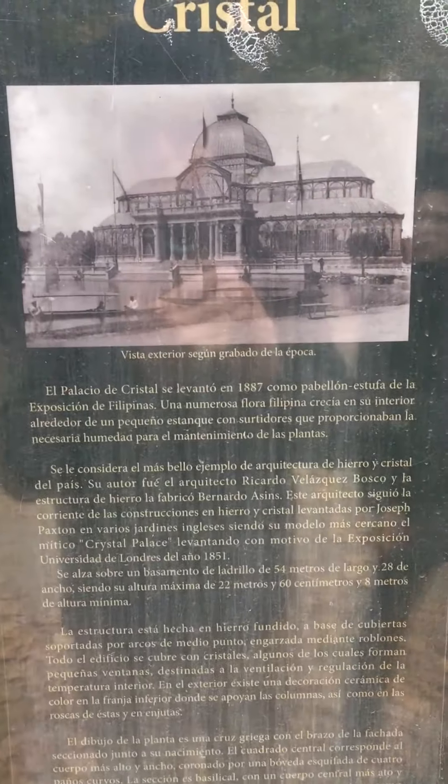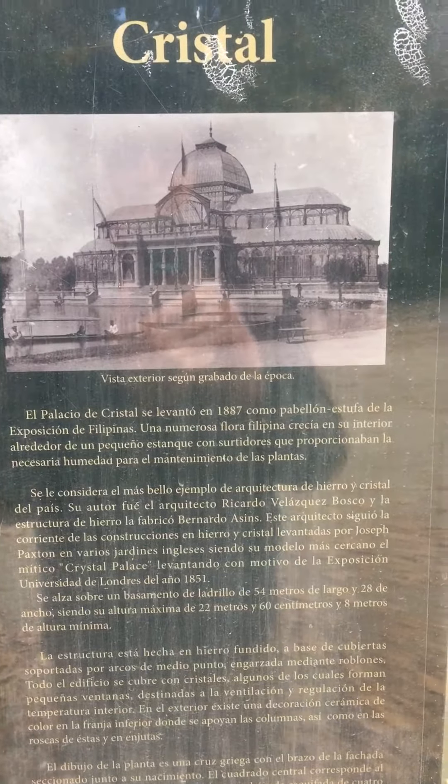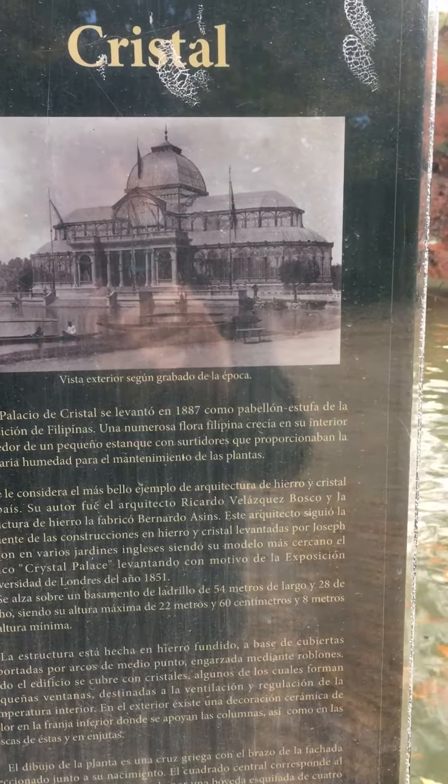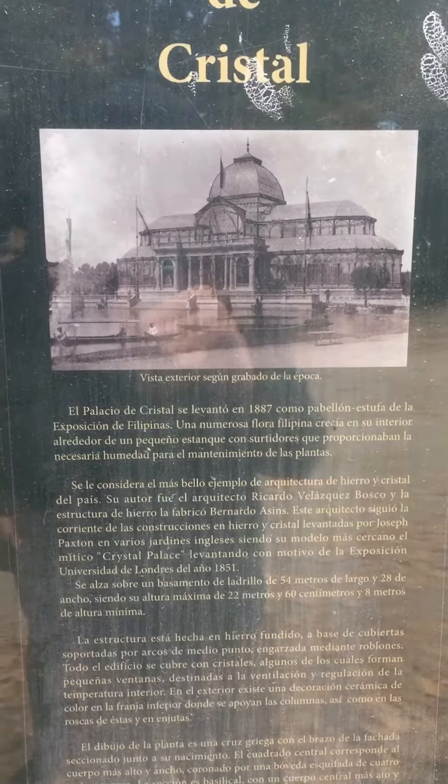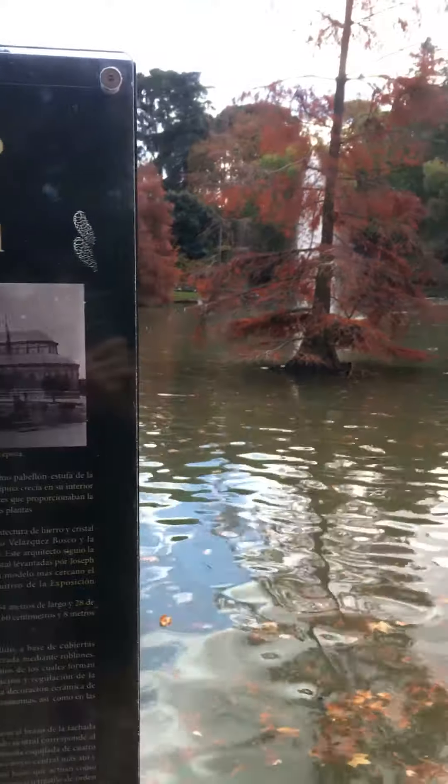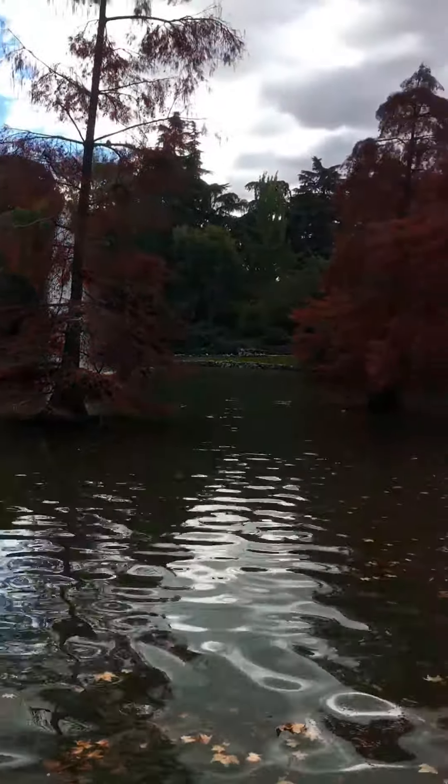El Palacio de Cristal se levanto en 1887 como pavillon estufa de la Exposición de Filipinas. So that's some history of the Crystal Palace, and it overlooks this beautiful pond.